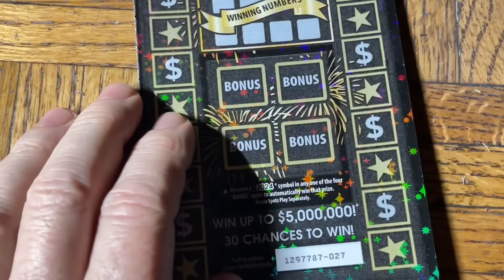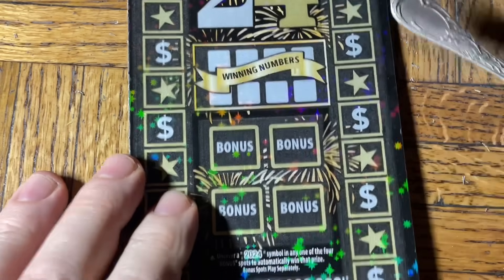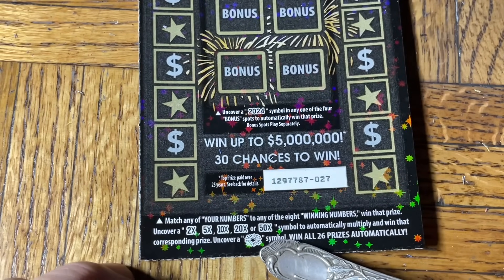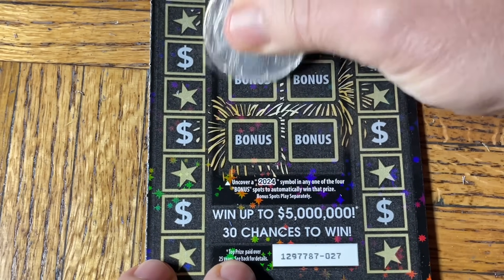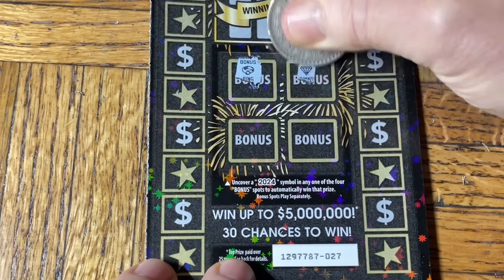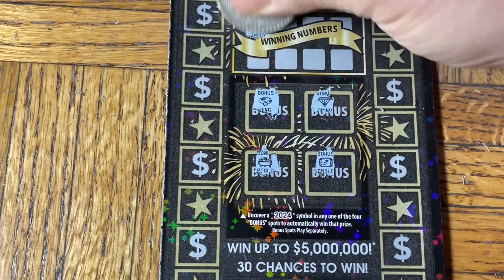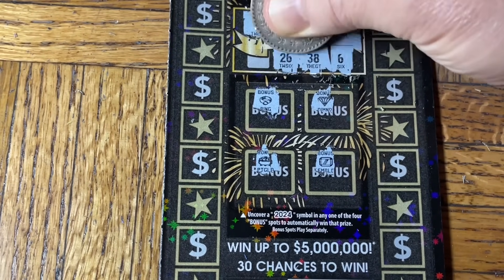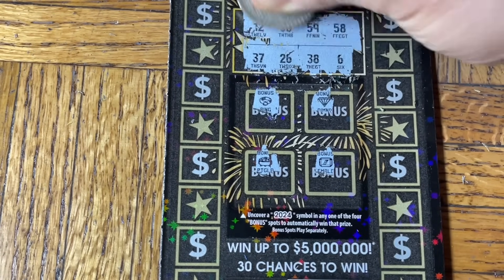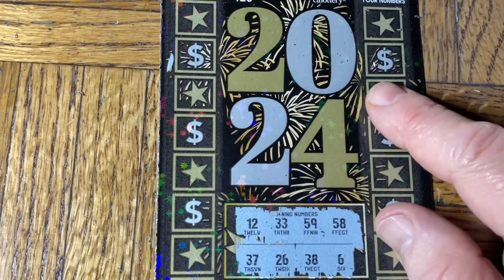All right, that did not pan out. Let's try the 2024 ticket. We've got four bonus squares here in the middle — we need to find the word or symbol '2024' before the date. Then we have numbers on two sides: find a match for 2, 5, 10, 20, or 50x multipliers, or the fireworks burst symbol for the win. Numbers: nothing in the bonus area — no 2024. We can still get wins from matches, symbols, or multipliers. 12, 59, 58, 6, 38, 26, 37 — pardon me, I'm having some allergies again, breathing problems, but let's see if we can find something.